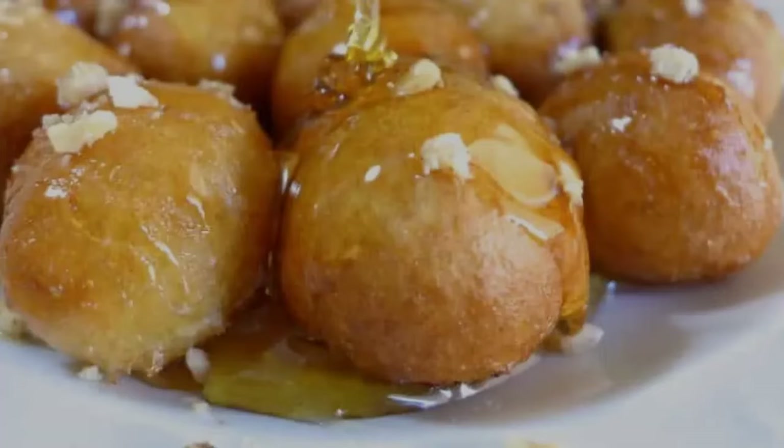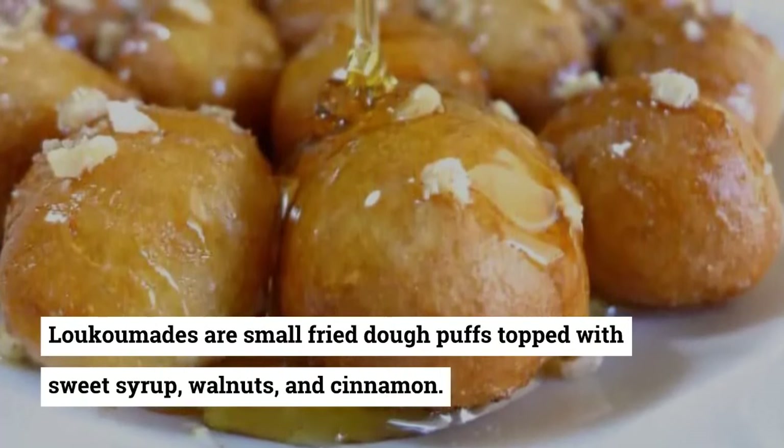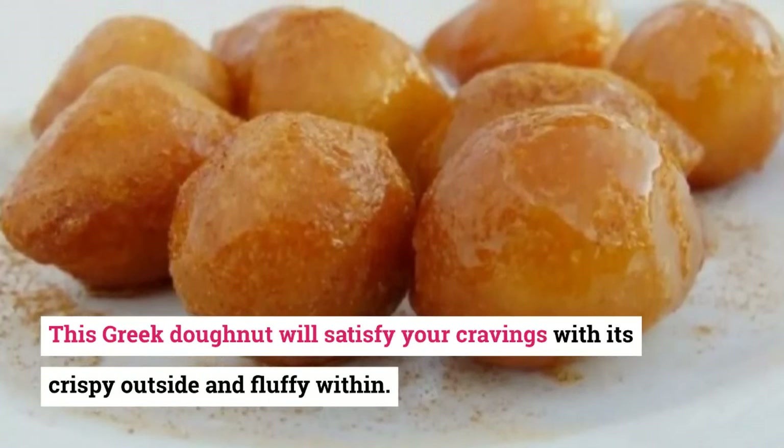17. Loukoumades. Loukoumades are small fried dough puffs topped with sweet syrup, walnuts, and cinnamon. This Greek donut will satisfy your cravings with its crispy outside and fluffy interior.